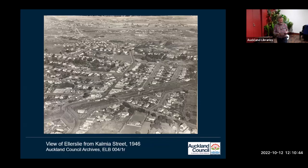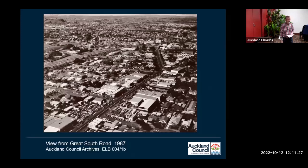Oblique aerial photographs are particularly good for giving a general impression of the development of an area. For example, the next couple of slides are from a book kept by Ellerslie Borough Council, which was explicitly titled 'Borough of Ellerslie: A Visual Administrative Record of Progress.' These were used to show post-war changes to the Ellerslie area, and the book is in archive series ELB 004. The earliest picture from 1946 gives an idea of how sparsely developed Ellerslie was compared with the much later 1987 image, where the amount of development is very clear to see.